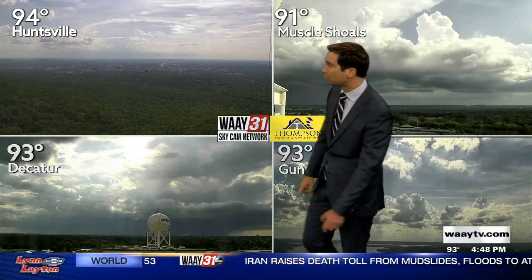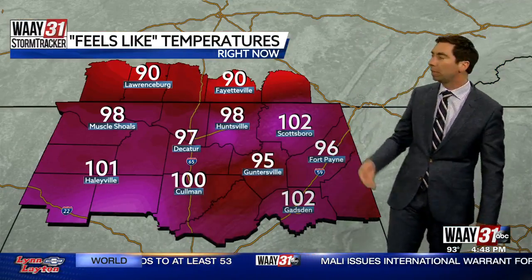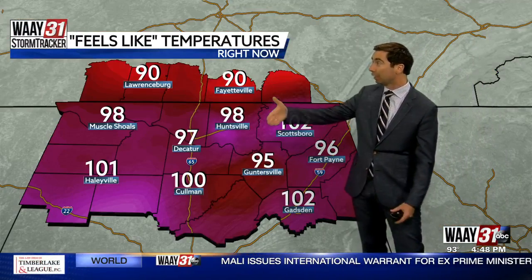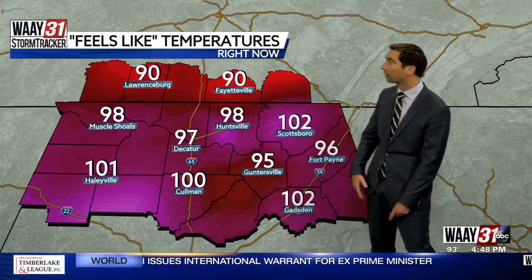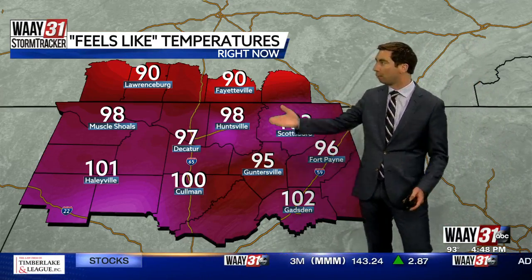You can see that same thunderstorm looking off to the west from downtown Decatur, with some pretty heavy rain falling and quite a bit of cloud-to-ground lightning. With temperatures in the low to mid 90s and the humidity in place, that's putting the heat index closer to the triple digits. Huntsville is at 98, and we actually touched 100 earlier this afternoon. 98 right now in Muscle Shoals.